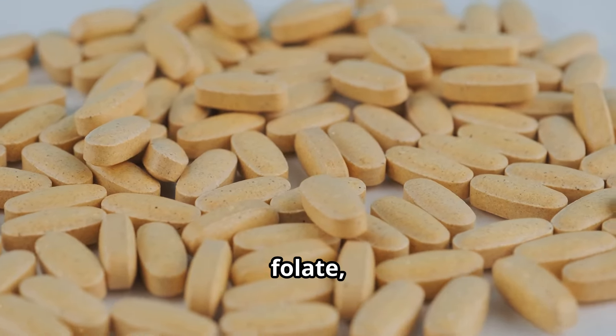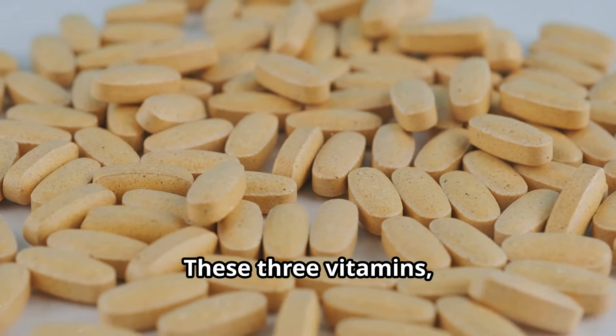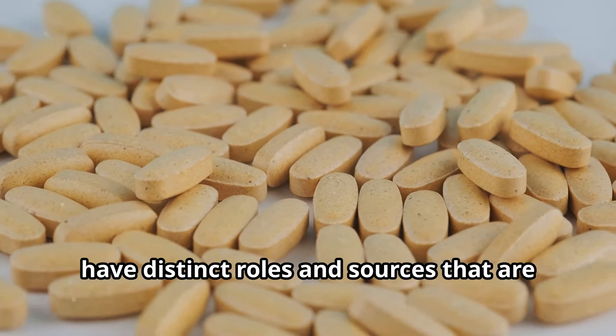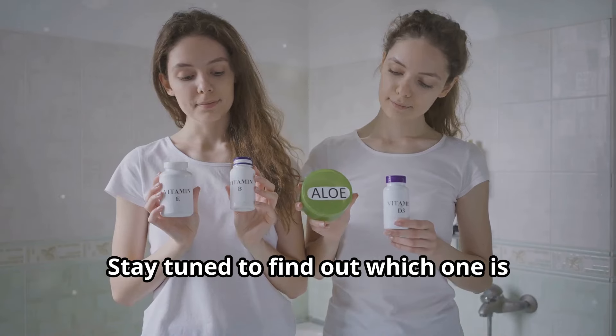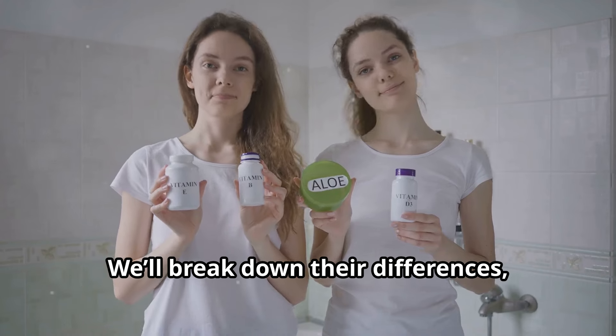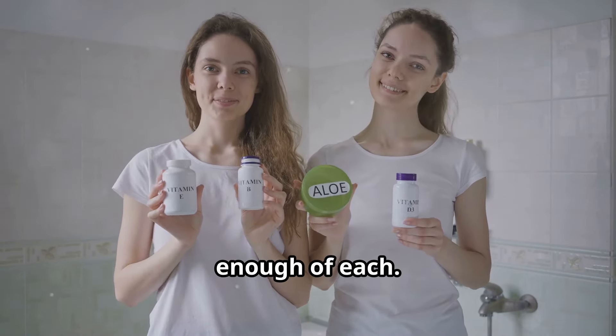Did you know that folic acid, folate, and B12 are often confused with each other? These three vitamins, while related, have distinct roles and sources that are crucial for our health. Stay tuned to find out which one is better for you. We'll break down their differences, benefits, and how you can ensure you're getting enough of each.